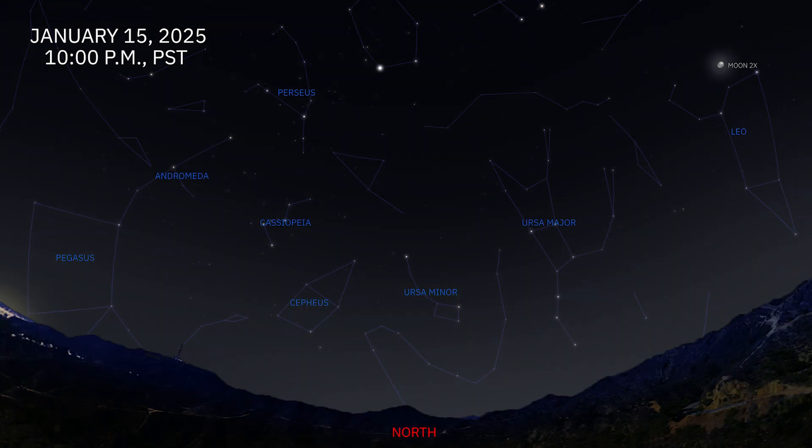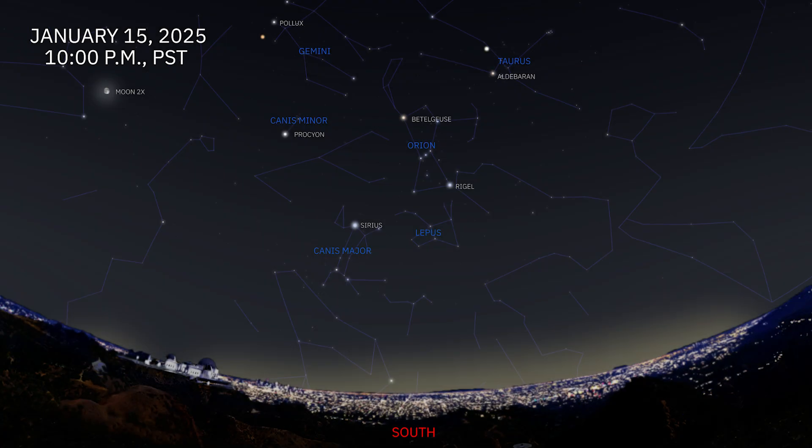To the north, we see the constellation Cassiopeia, the W shape. Throughout the night, it gradually sinks to its lowest point due north before rising again, never setting on our horizon here in Los Angeles. In the south, we can see the bright stars Sirius, Procyon, Pollux, Aldebaran, and Rigel — five parts of the winter hexagon — and the bright star Betelgeuse that sits at the center.